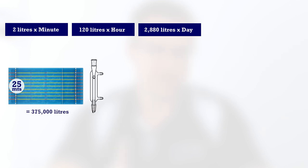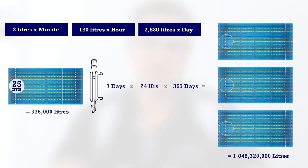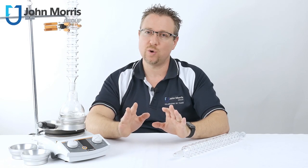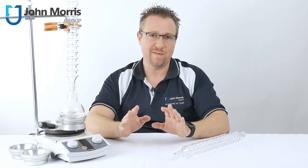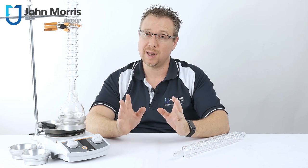So if you were to operate just one condenser of this nature in your laboratory every day of the week, 24 hours a day, we're discussing a volume of water equivalent to just under three 25-metre pools. Now, we recognise very few scientists run their condensers 24 hours a day, but a significant number of the laboratories we work with can have 50-plus condensers operating at any one time.